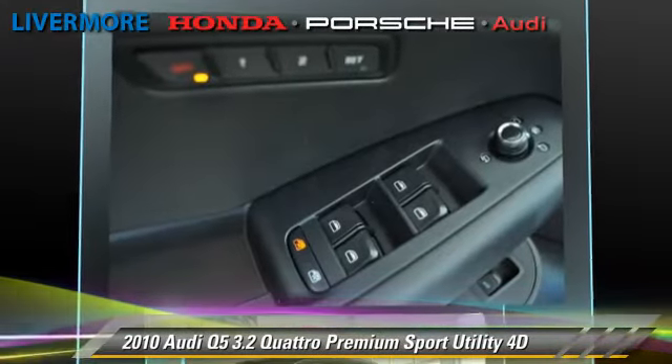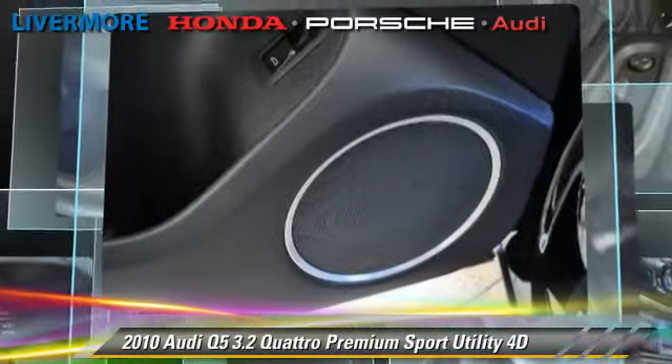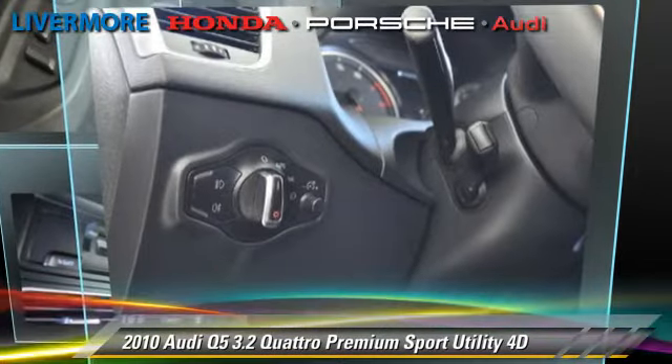Comfort and Convenience features include Symphony Premier Sound, Heated Seats, Backup Camera, Navigation System, Xenon Headlights, and Bluetooth Wireless. Give us a call to schedule your test drive today.